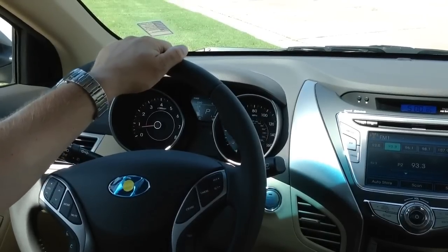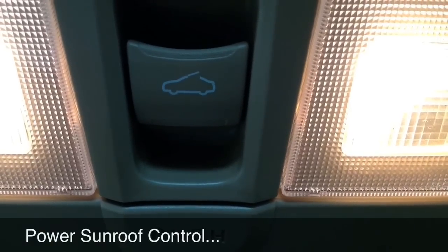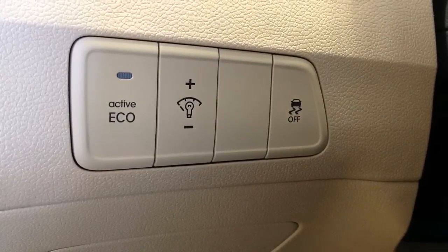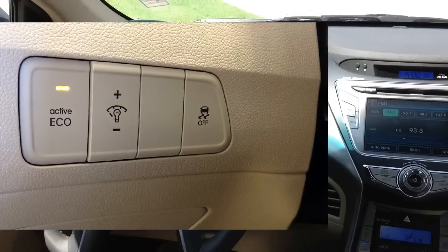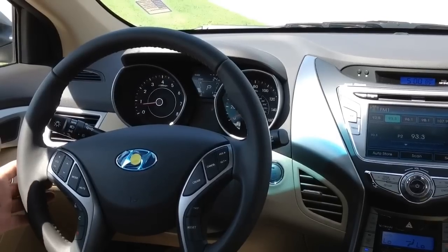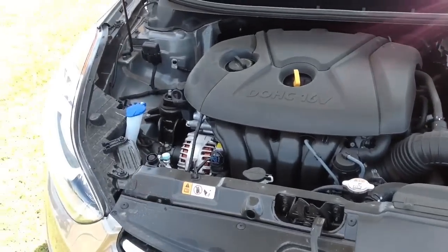Some of the other features the Limited will offer you is the power sliding sunroof with tilt. The vehicle's active eco system will also help ensure you get the best gas mileage — turning it on will help regulate the engine and the transmission to make sure you are getting the best miles per gallon at all times.